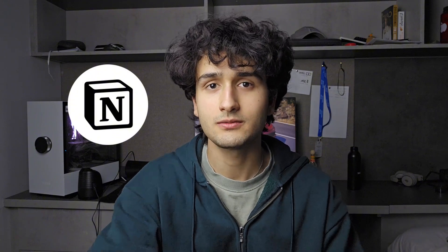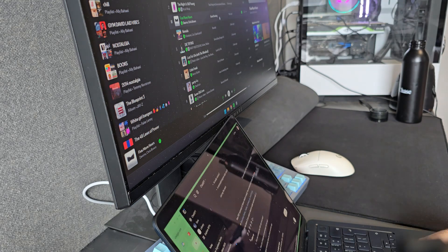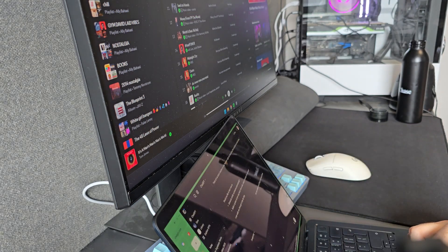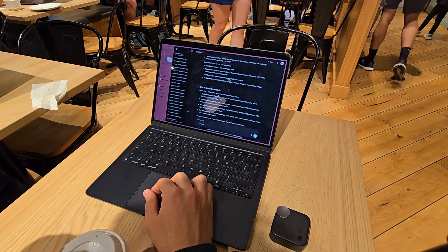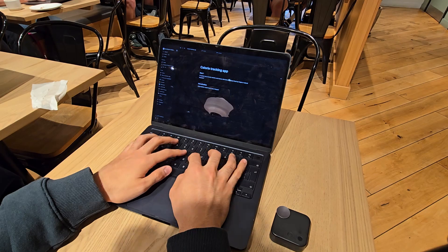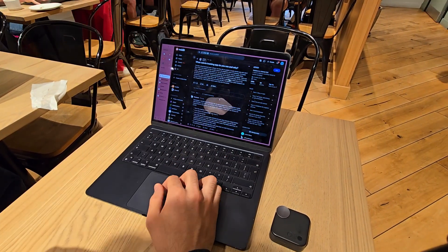App number two is Notion. I want to make a separate video about Notion because of how many features it has and because I basically use it for everything — scripting, planning videos, studying, computer science, university — it's basically my default note-taking app and what I do planning on or write about almost anything on. It's basically the best all-in-one solution I've come across, and it mainly comes down to all the options of formatting that you have in every new Notion page that you open.